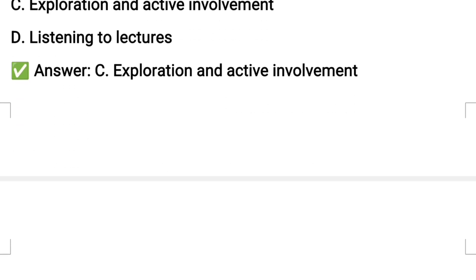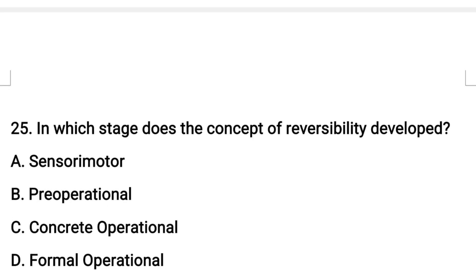Question number twenty-five: in which stage does the concept of reversibility develop?